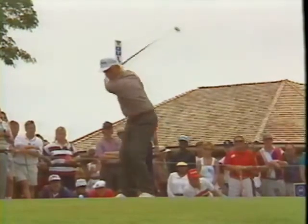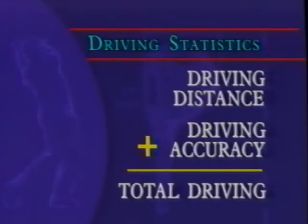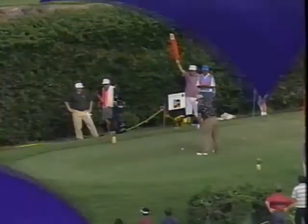The PGA Tour's driving statistics are measured in three ways: distance — simply the length of the drive; accuracy — the number of fairways hit; and the key stat, total driving — which tracks both distance and accuracy together. Tom Lehman is ranked in the top 30 of this category for the past six years. What's more important — accuracy or distance? The truth is they're both very important. But it doesn't matter how far you hit it if you can't find it.